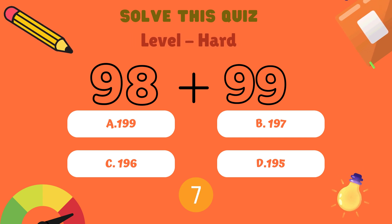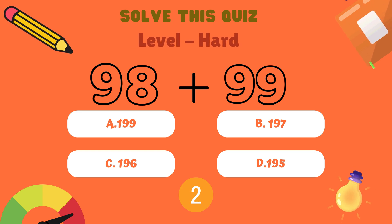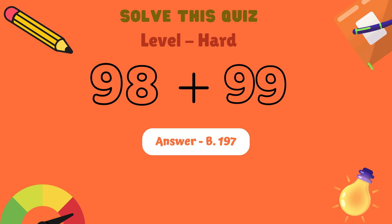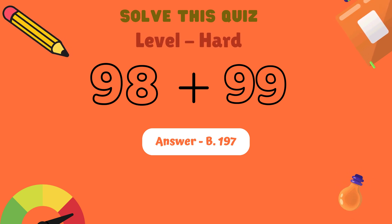Next question. What is 98 plus 99? Is it A: 199, B: 197, C: 196, or D: 195? And the correct answer is A: 197.